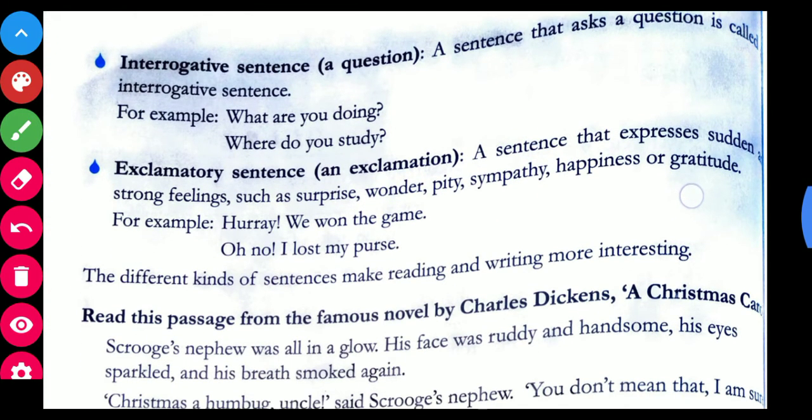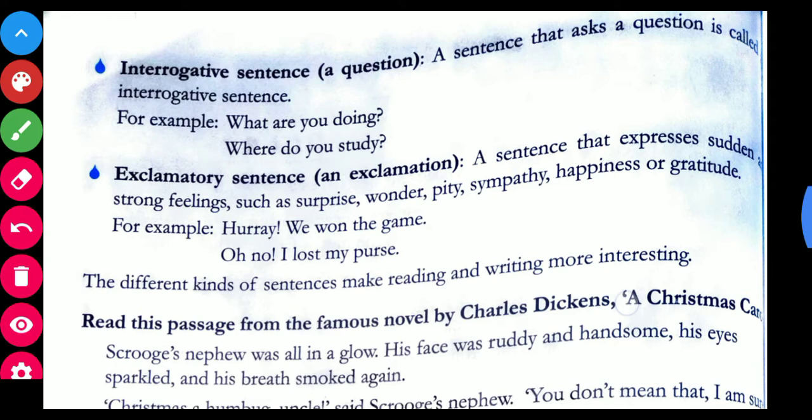Now, the third kind: interrogative. With the word itself you can understand — interrogative means to question, to interrogate. Any sentence in question form is known as an interrogative sentence. A sentence that asks a question is called an interrogative sentence. For example: 'What are you doing?' and 'Where do you study?' — both are questions ending with a question mark, so these are interrogative sentences.